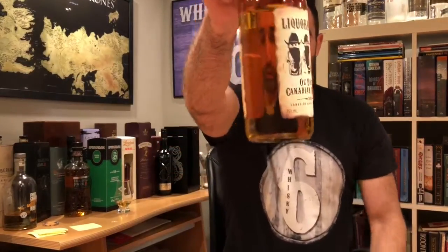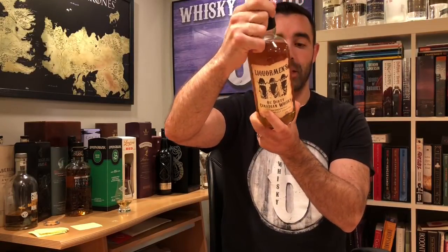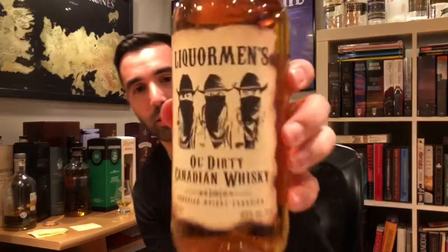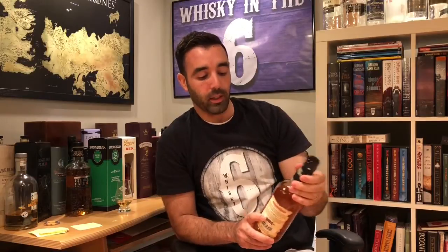Bottled at 40%, mostly corn — if not entirely corn whisky in here. There is definitely some added colour. It's from Nova Scotia. It's entirely sourced — obviously the Trailer Park Boys don't have their own distillery, so it's a little bit of a gimmick. I'll give you a close look at the label. When this was first released, the actors from the show went to various LCBOs and signed bottles.